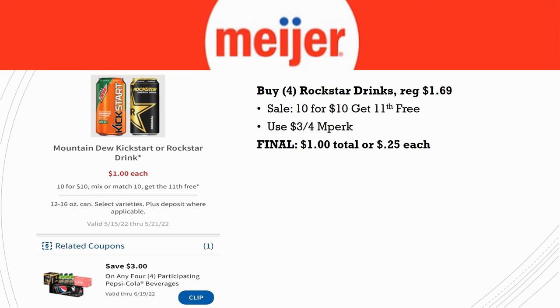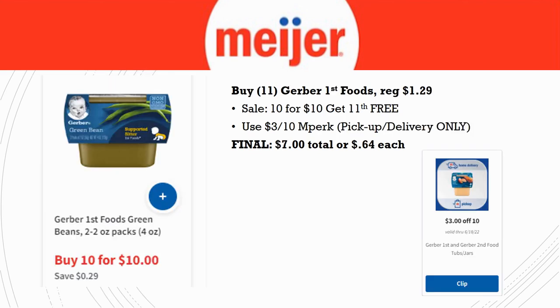For pickup or delivery with babies: grab 11 Gerber First Foods, regularly priced $1.29. It's 10 for 10, get the 11th item free, plus there's a $3 off 10 MPerks available for pickup or delivery only. Final cost for 11 of these: $7.00 total or $0.64 each — basically 50% savings from the regular price.